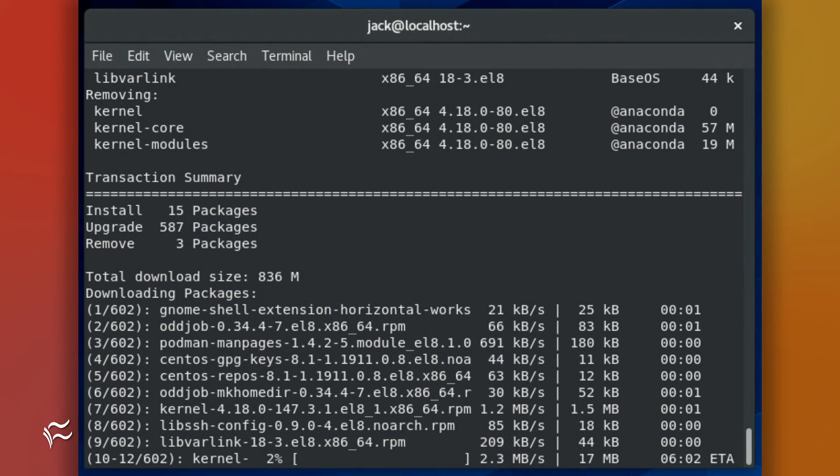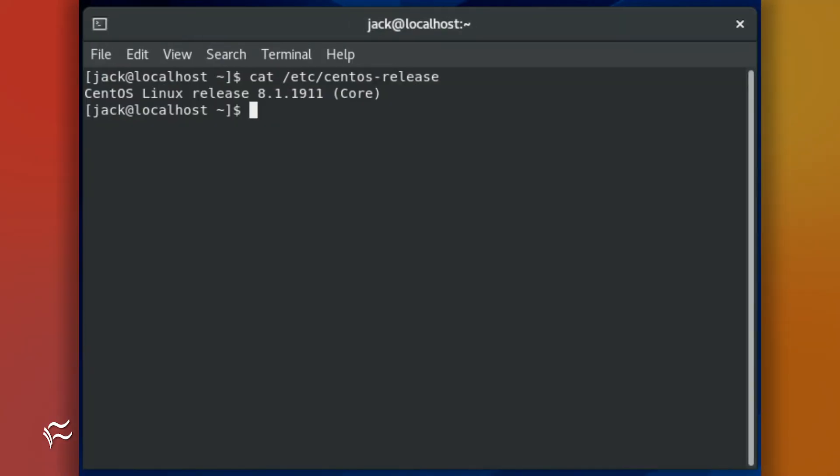Allow this to finish and, when prompted, reboot the machine. When the reboot completes, log back in and issue the command cat /etc/centos-release to see that your CentOS 8 machine is now running the latest version.